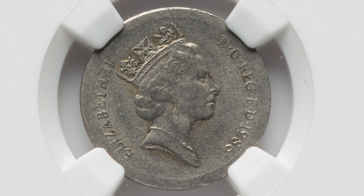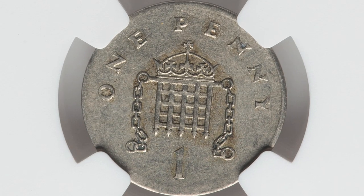Now we have another Great Britain coin — this is a one penny coin from 1986. This coin was actually struck onto a foreign planchette. So this coin sold for $159.